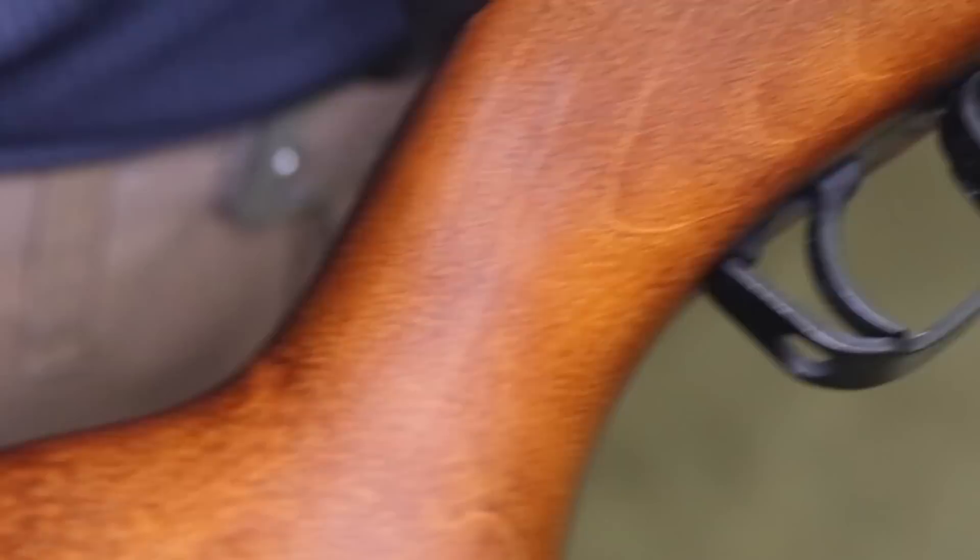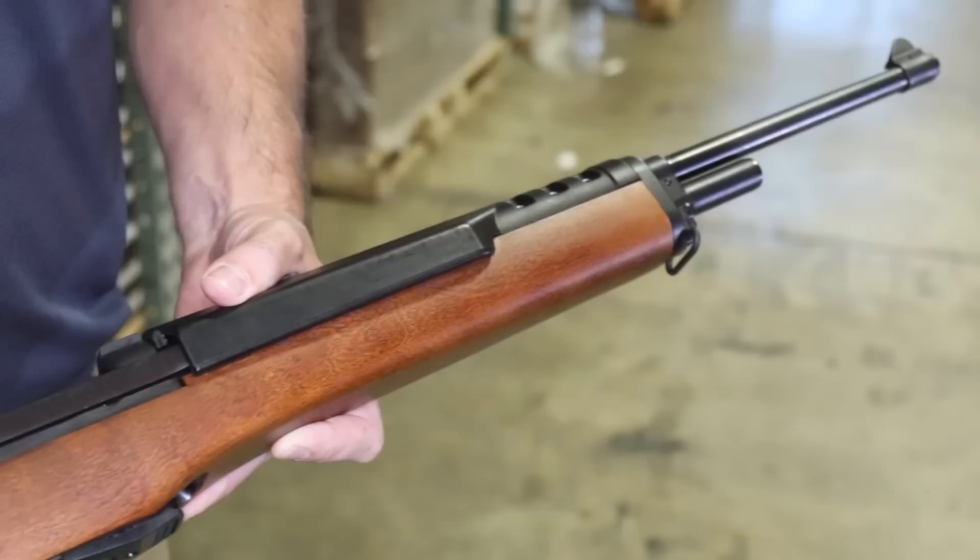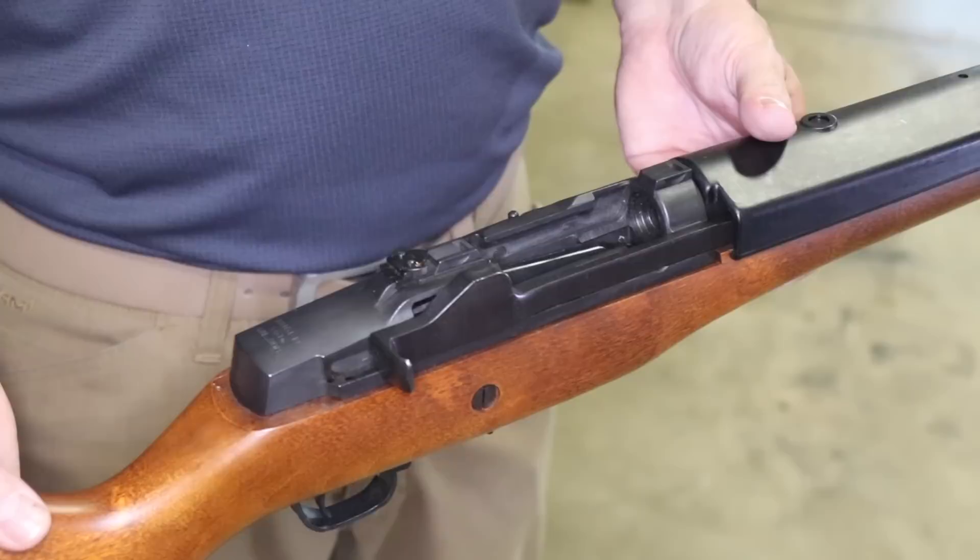From what we can gather doing some basic internet research, we've determined that these were first advertised around 1984 to 1985. Ruger was trying to increase their presence in the law enforcement market, and some of the law enforcement clients at that time were wanting a bigger caliber than the 5.56/.223.